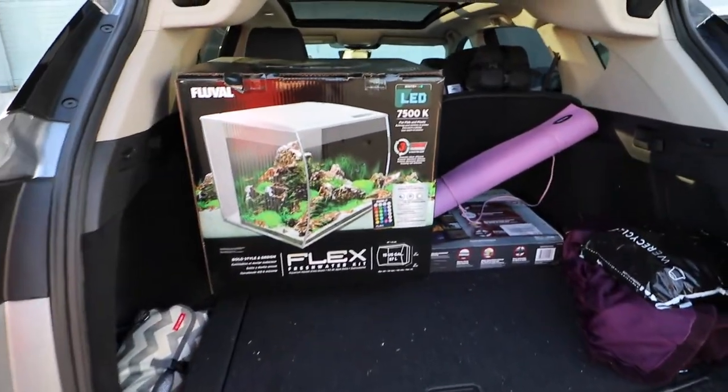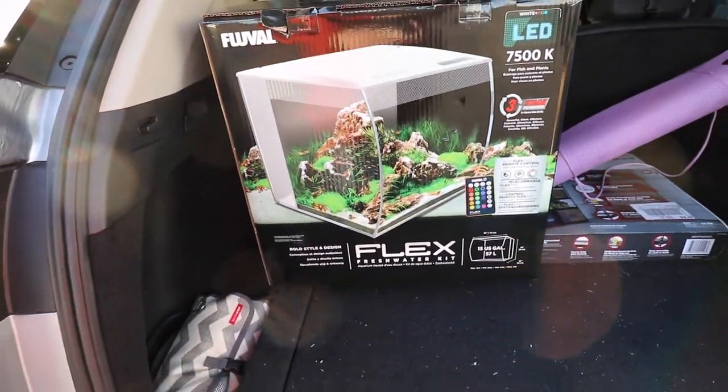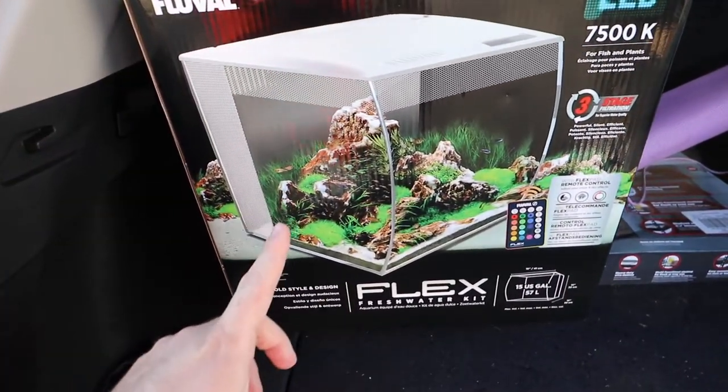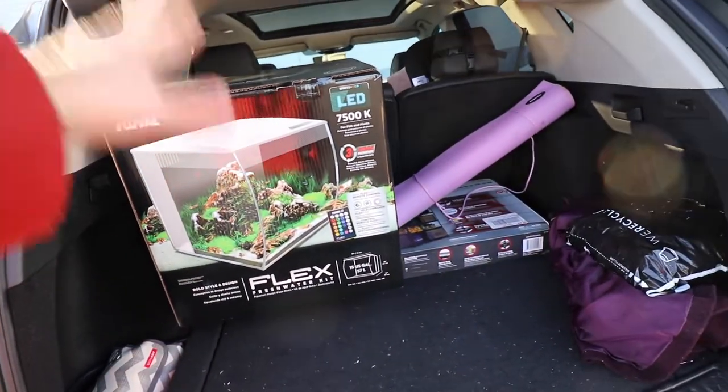All right guys, got the arowana in the car in the front seat. Got the Fluval Flex 15 gallon and those neon tetras I was talking about before — a little teaser for that. Be sure to subscribe so you don't miss any future videos. All right guys, I'm going to head home and acclimate the arowana, put him into the tank. Joe — how do we feel about today? Joe is leaving going home empty-handed, which is very unusual for Joe because he never comes home empty-handed, but sometimes that's just how it goes.